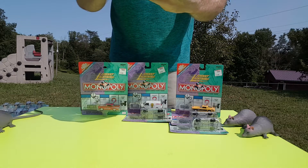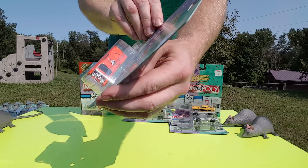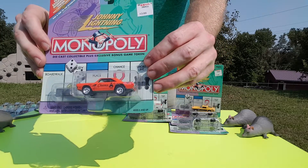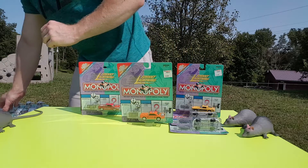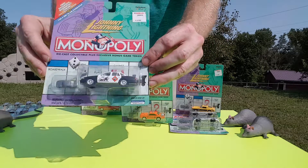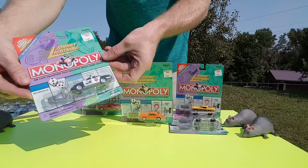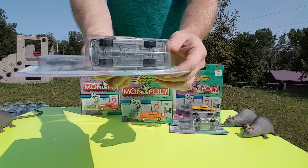Got a muscle car here with the engine in the back of it — appears to be the Dodge Charger of some sort. We also got the Monopoly police car. There is some noise in the background but that's normal for being outside. It's got a little cop car for the token as well.